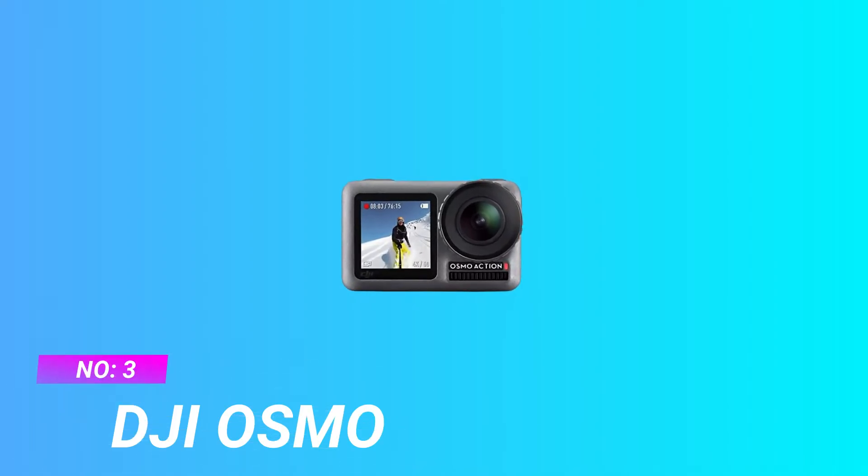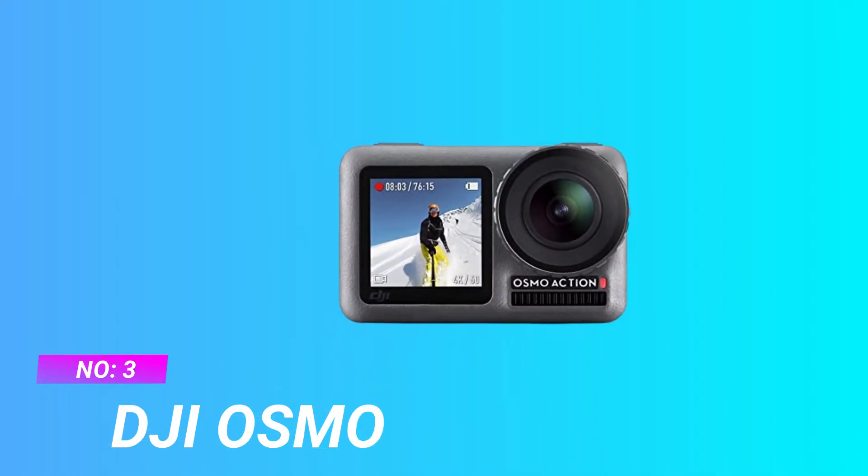Number 3: DJI Osmo — Action Camera for Mountain Biking. Dual Screens: Osmo Action's dual screens allow you to capture it all with the touch of a button. A vivid front screen lets you frame yourself effortlessly in any setting, while the back screen delivers a crystal-clear, hyper-responsive display. This durable, versatile action camera is jam-packed with advanced technology that lets you spend less time worrying about equipment and more time living the action.